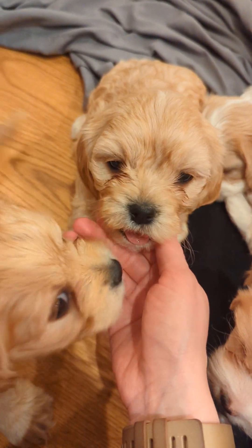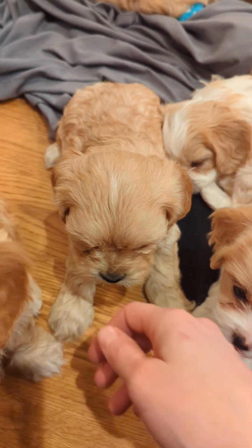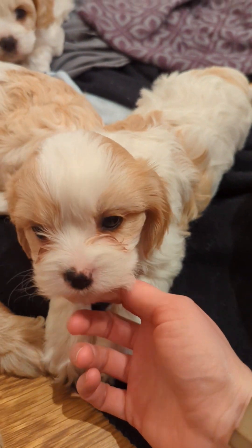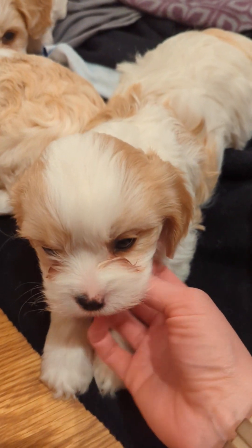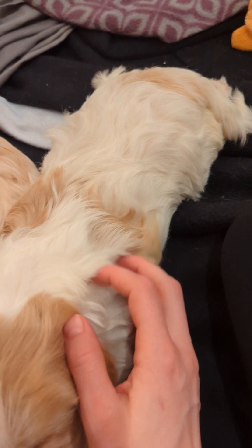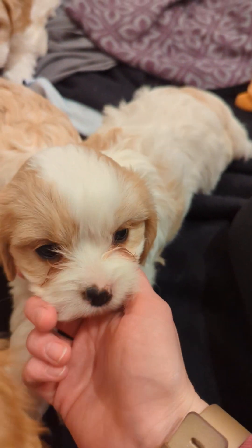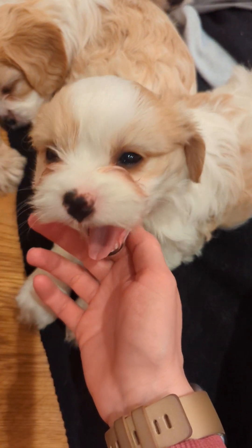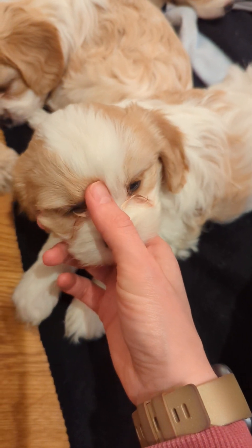You guys are kind of all just waking up again, huh? The white and tans are all girls. This is the girl that has about a medium amount of white and tan for the litter. She's a sweetheart. She does have an inguinal hernia, so just so everyone's aware of that, but she has a really sweet personality.